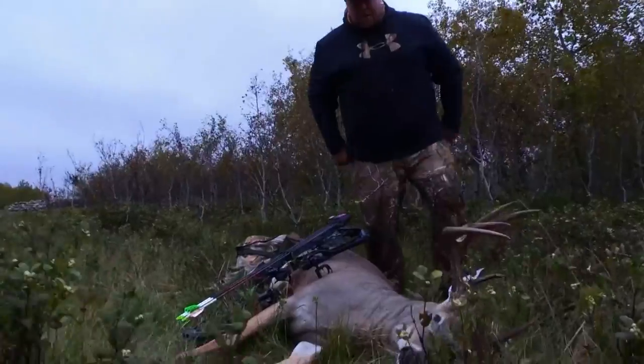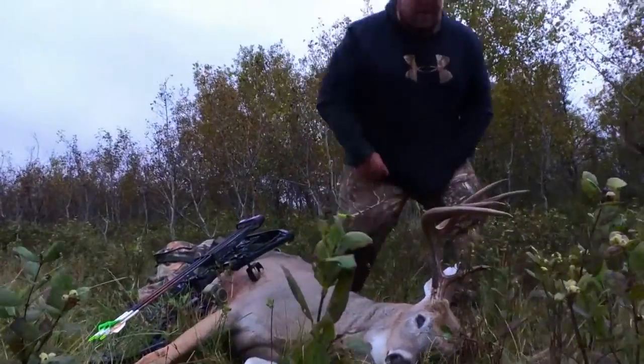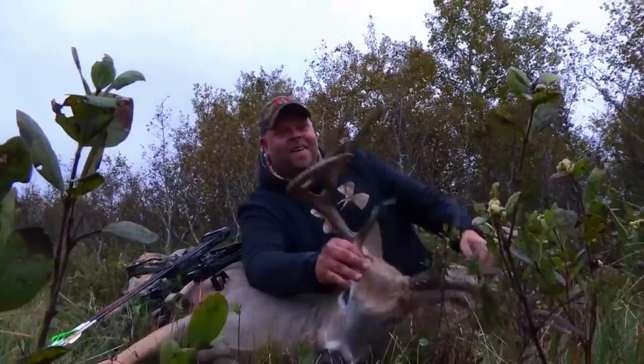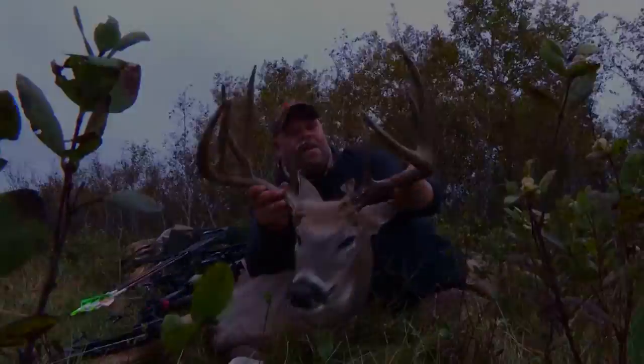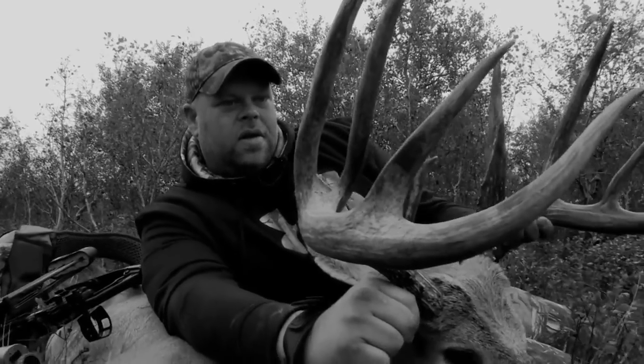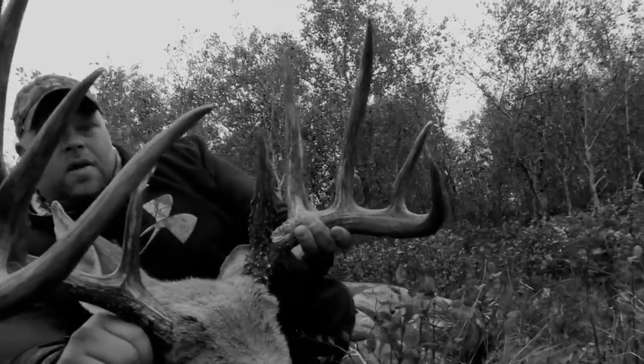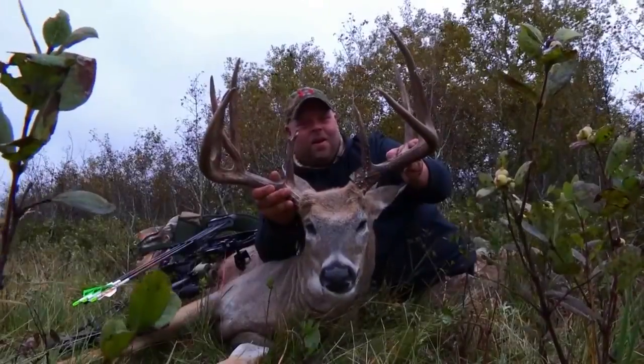He's down right there. Can you believe that? We've been here for two hours, it's maybe 6:30. What an incredible deer. That's like a two hour hunt this year. I can't even believe it came together that fast. I don't know if it was good luck or good scouting, but I'll take either one.